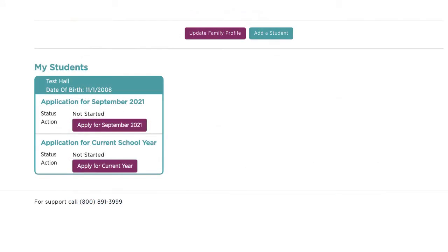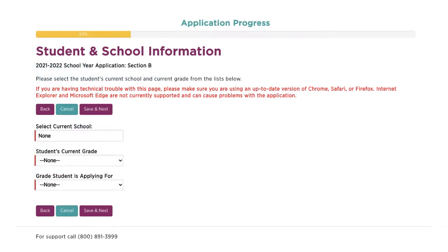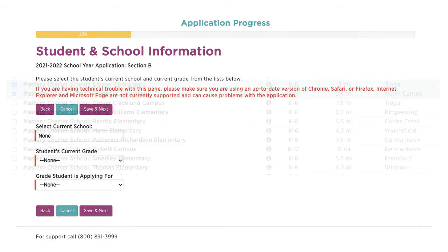Third, you will choose which school year you are applying for. Be sure to apply for September 2021. Once you have completed these sections, you will fill out your student's current school, current grade, and the grade that the student is applying for.